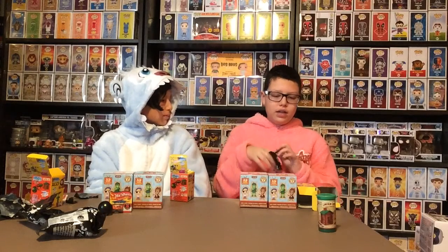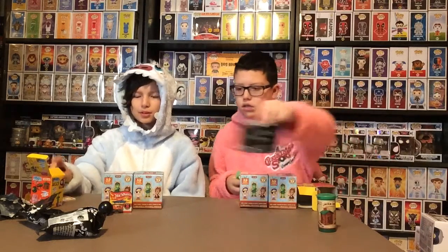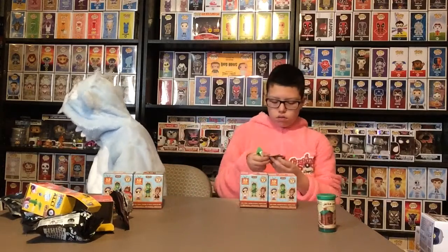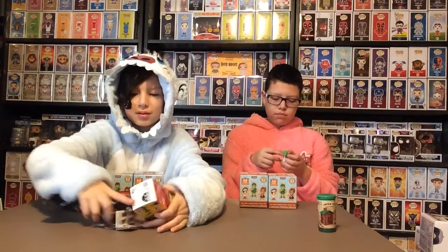I got a Glow Worm. Cool. So, what does a Glow Worm do? That's a fun question. Glow Worm.